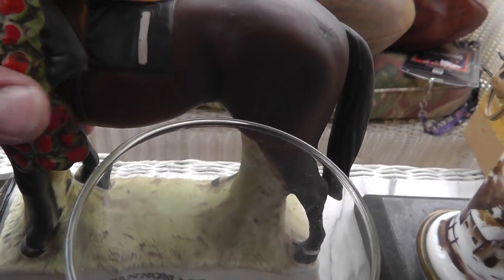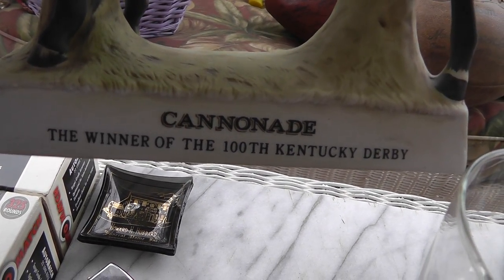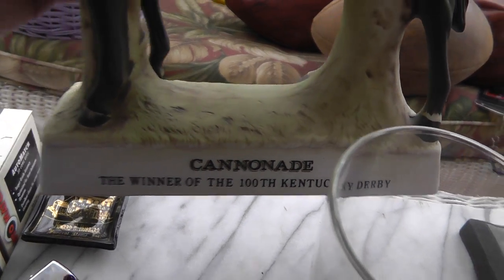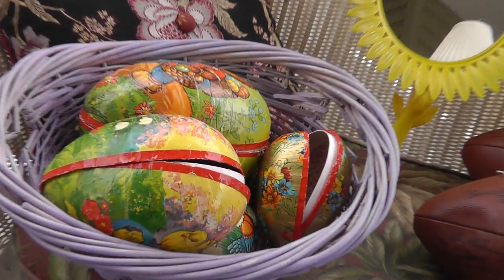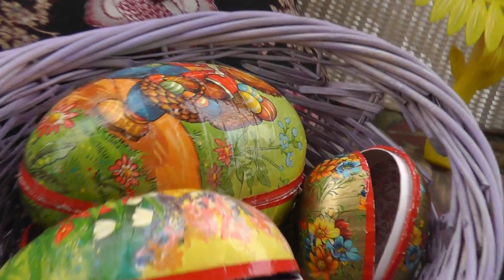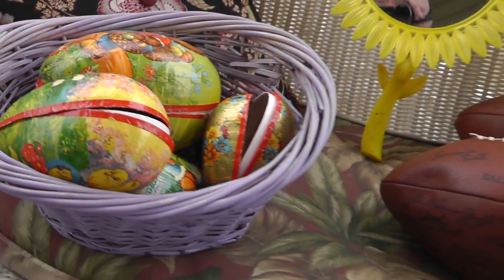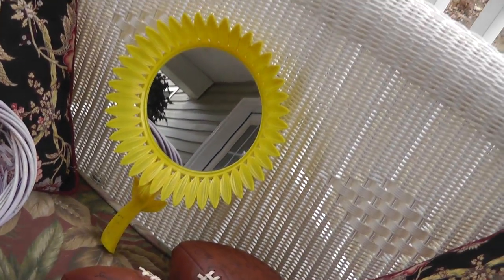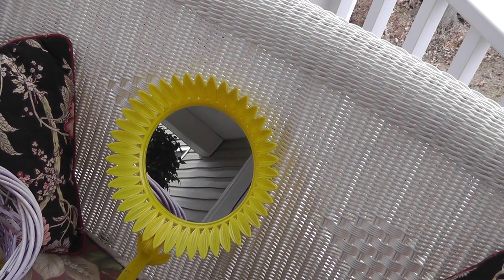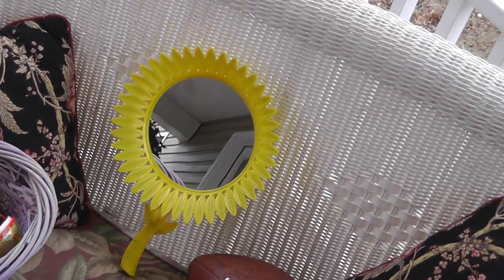Got a whiskey bottle to celebrate the 100th Kentucky Derby winner — Cannonball. Got him for $5. Back here, some paper mache Easter eggs — nice lithographs on those. That was $20 for the basket, made in Germany. The mirror there — handheld or even mounted up on the wall. I thought it was really different — kind of a 60s retro hippie theme going on there. $5.